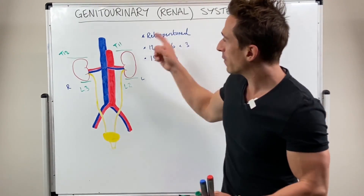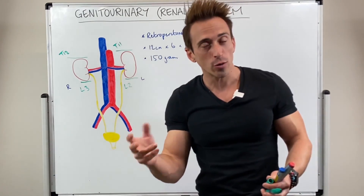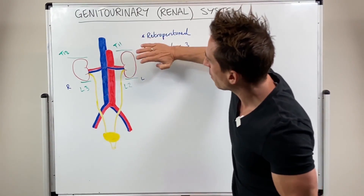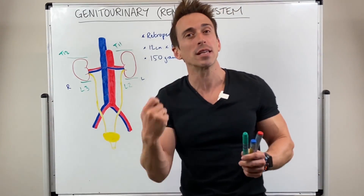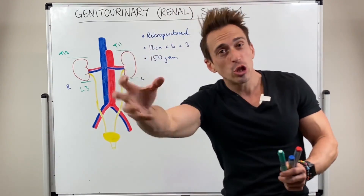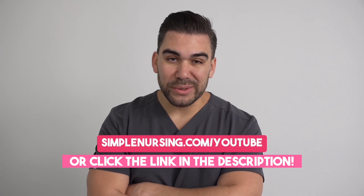The 11th and 12th thoracic vertebrae have ribs coming around them — these are called our floating ribs. What that means is there are two ribs that wrap themselves around the kidneys. This doesn't offer much protection, and it can be dangerous — often in car accidents these ribs can break or shear, basically cutting the kidneys and damaging them significantly.